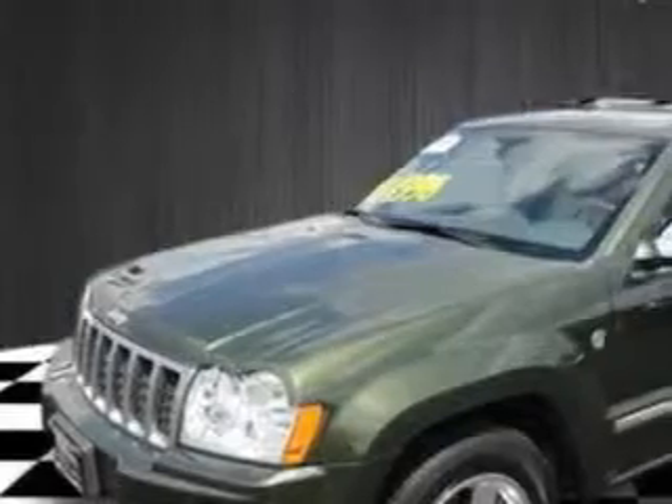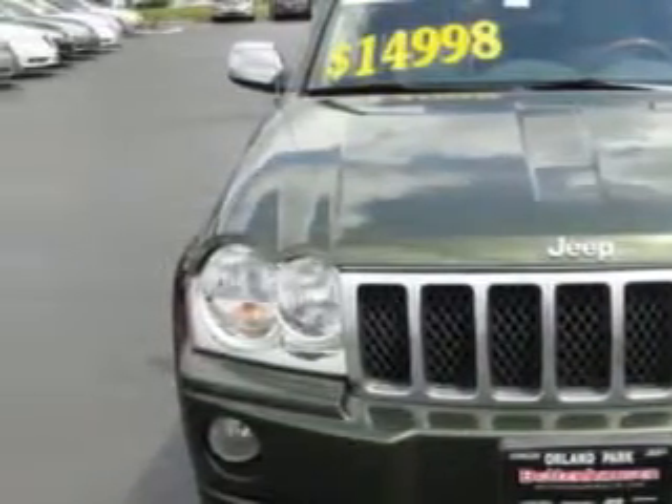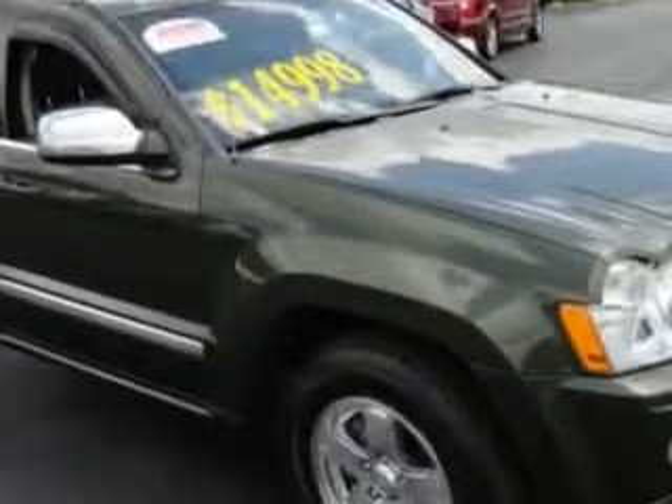Imagine driving this Green 06 Jeep Grand Cherokee SUV 4x4 Overland, equipped with an 8-cylinder engine and an automatic transmission.